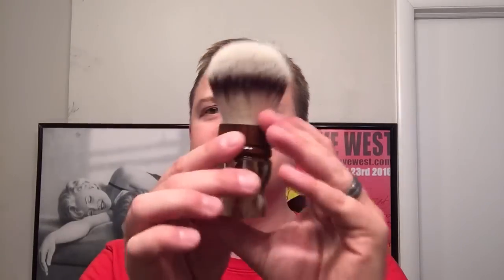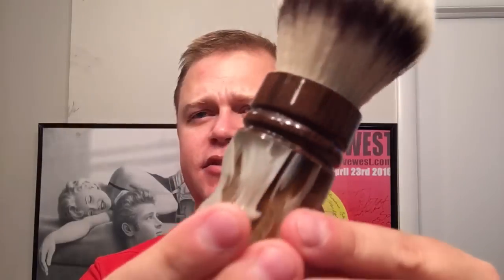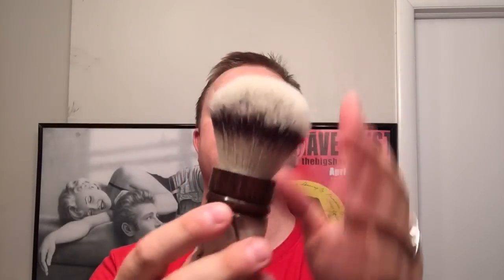For the brush, I used a synthetic knot — this is a Rich Man Shaving brush, pre-coin, but it's just beautiful. I love it. Nice synthetic knot, really great. Now all my brushes have coins in them, as you've seen in the preview.